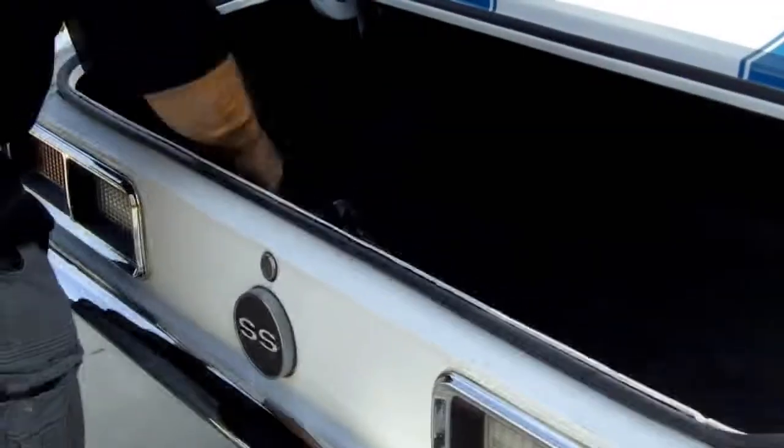It's got a nice solid trunk pan. All the mounts in here are real good. Looks like it possibly had new quarters put on, but everything's super solid. All the chrome, stainless, and everything is in excellent condition on this vehicle.